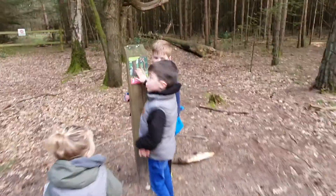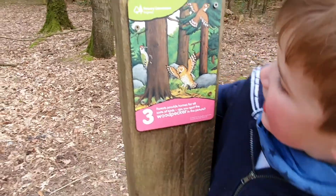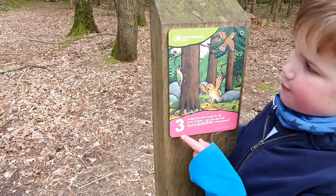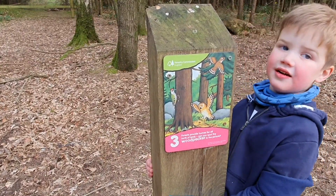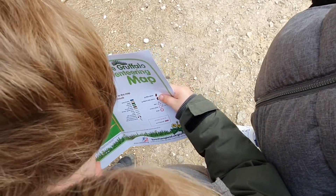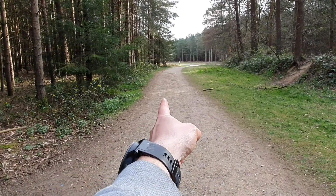What have you found, guys? What number have you found? Three! And what animal is it? Owl! We found owl! And a woodpecker. That number was number three. So we started there and we've gone down to number three. Number four looks to be that way!